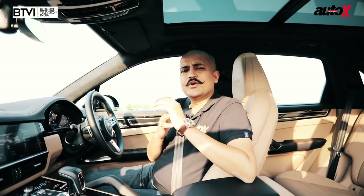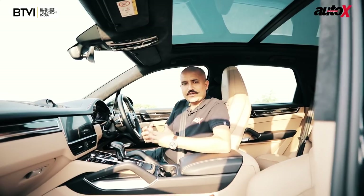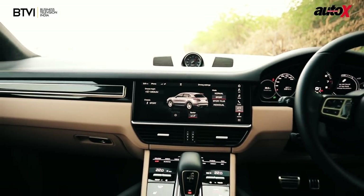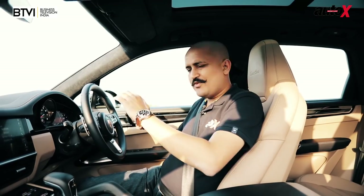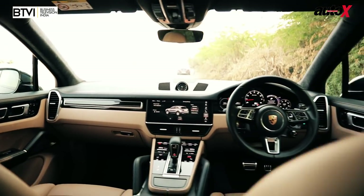The interior of the Cayenne is another matter. Porsche has been known — it's been their hallmark for a number of years — that the quality of their cars, the quality of the interiors, the quality of the fittings, how the switches work, is fantastic. And it's no different in the Cayenne. The general fit and finish level, the trim level, the way everything stitches and melts together is fantastic.